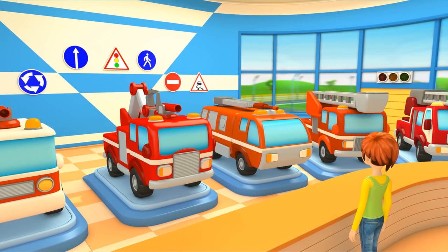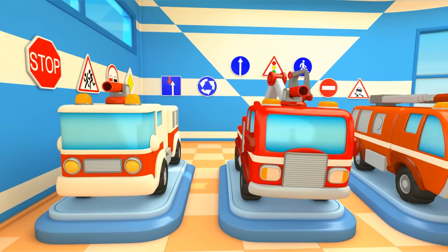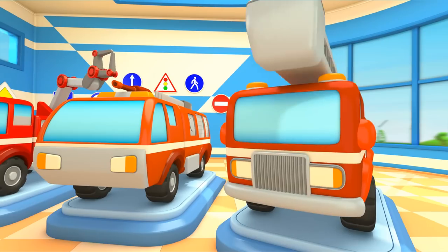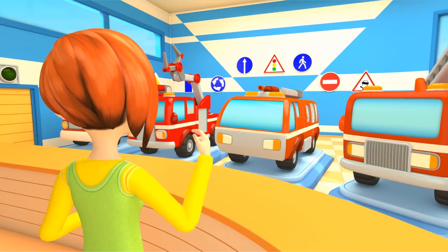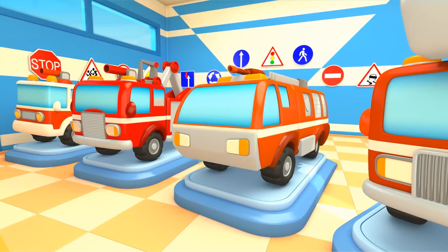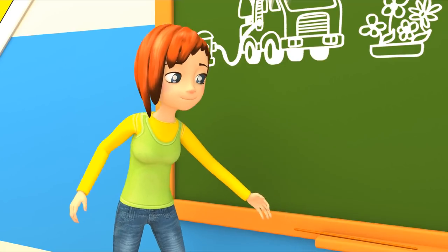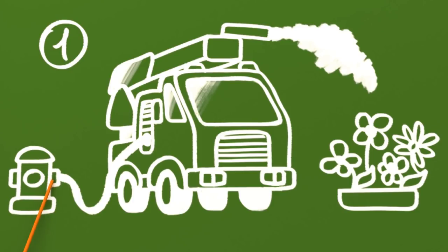Good morning trucks. Today we have a very fun lesson. Are you ready? Task number one: get water from a fire hydrant and water the flowers.